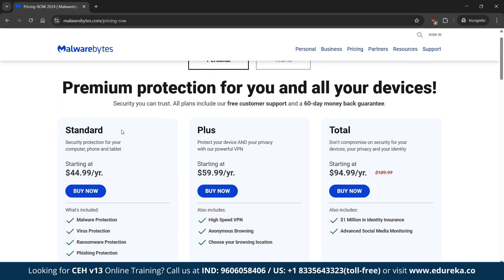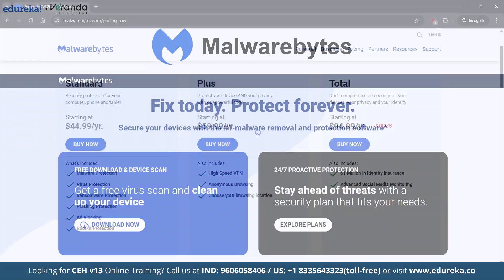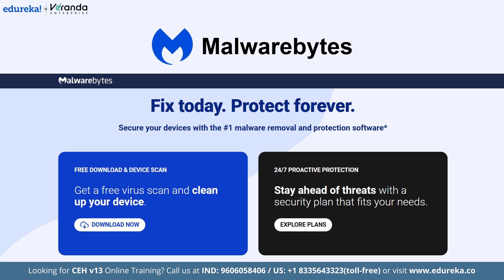Despite its minimalist approach, Malwarebytes remains a dependable option for everyday antivirus protection. That wraps up our comprehensive review of the top 10 antivirus solutions for cybersecurity. Each of these products brings its own strengths — from Norton's robust all-round security to Avira's system optimization and Malwarebytes' straightforward protection. Whether you are a home user, a family or a dedicated professional, there is a solution here to meet your needs.